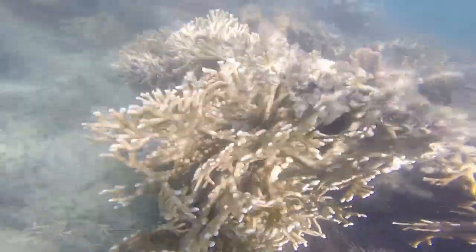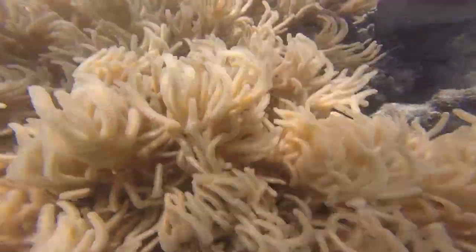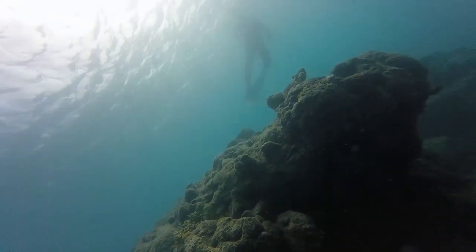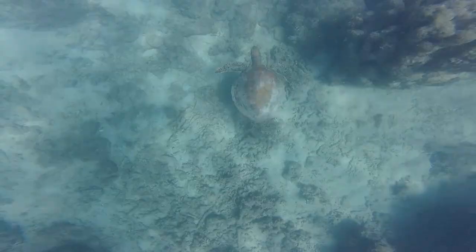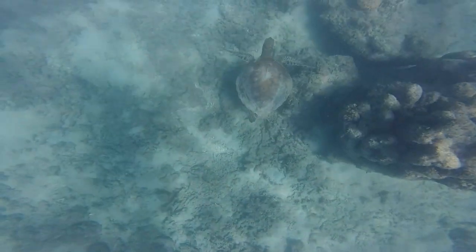Underwater it was a similar story. There were some nice corals in the shallows but the rest were very cyclone-affected. However, we did see some healthy wildlife — green sea turtle!